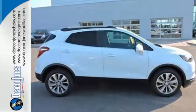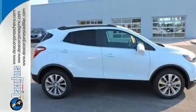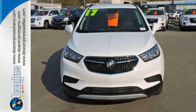An experience so good they'll absolutely demand a repeat performance. Come test drive this Encore today.